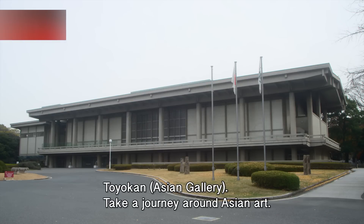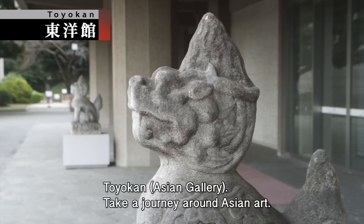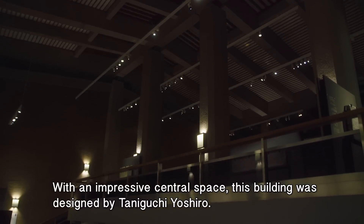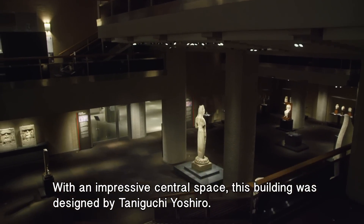Toyokan Asian Gallery. Take a journey around Asian art. With an impressive central space, this building was designed by Taniguchi Yoshiro.